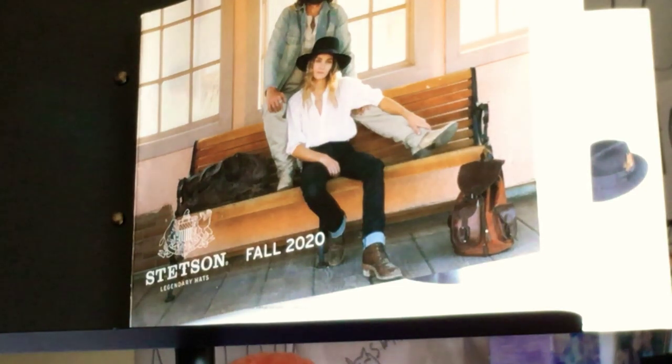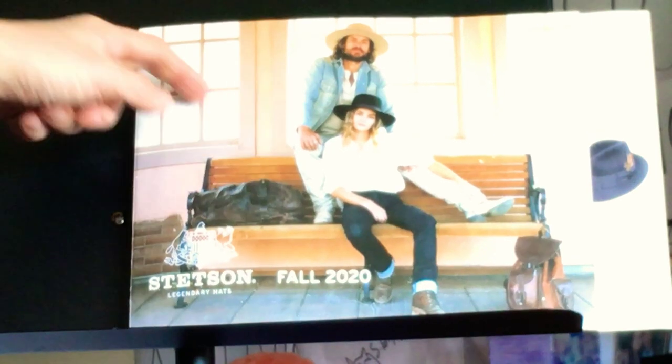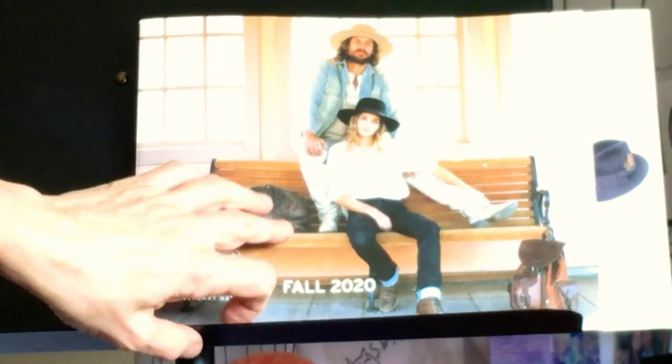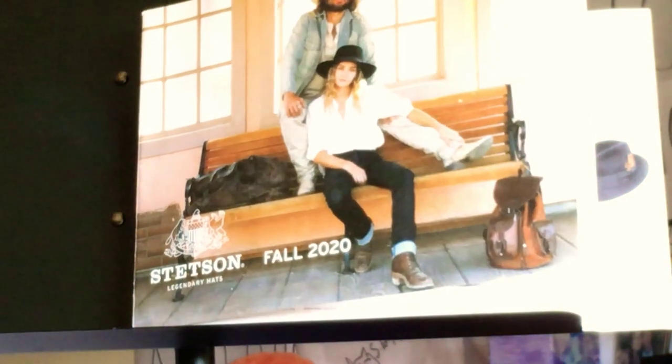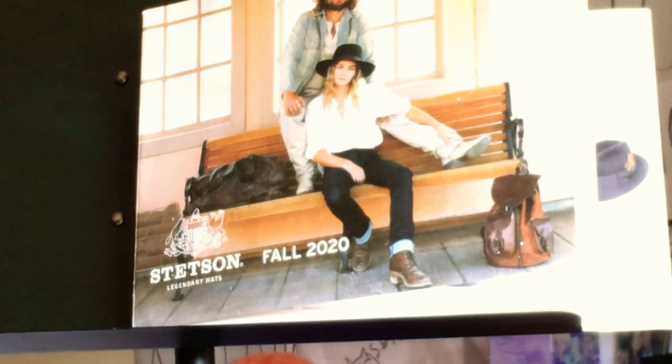I've got the Stetson catalog here for fall 2020, which is kind of like a big secret thing to a lot of Stetson wearers. But the truth is, it's actually online — it's public knowledge. Most people don't know where to find it. They Google Stetson and wind up getting all the Stetson customer relations stuff. But if you're on the inside track, like one of Kevin's viewers, you know how to go around the back room and get backstage where all the hat shop people work.